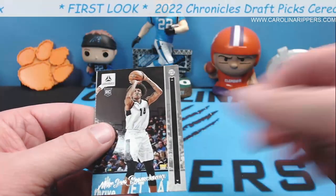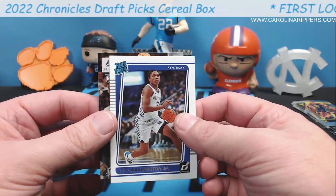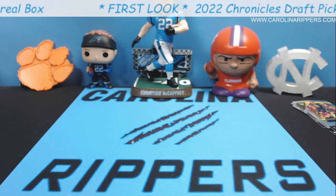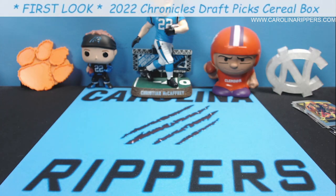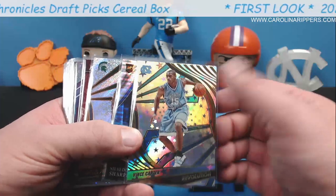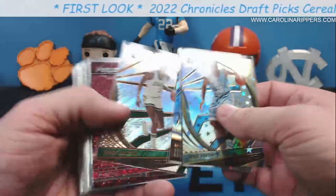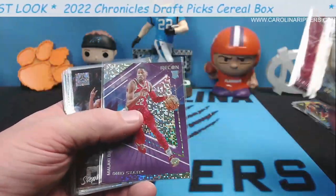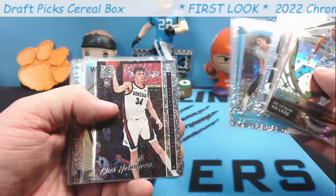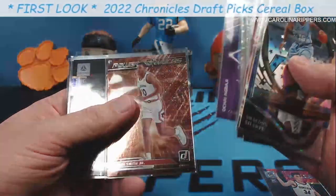Vince Carter Astro for the Tar Heels — that is a sick card, I'm happy. Jason Tatum — get out of here! Keegan Murray, Malachi Branham, Hayte Washington — another guy people are saying might be pretty good — and Jalen Duran. I think we did really, really well. These are $20 cereal boxes, folks. If you're ordering from Panini's website throw some of these in your cart — they don't charge shipping above a certain amount. Vince Carter Revolution Shaedon Sharpe — really nice card.